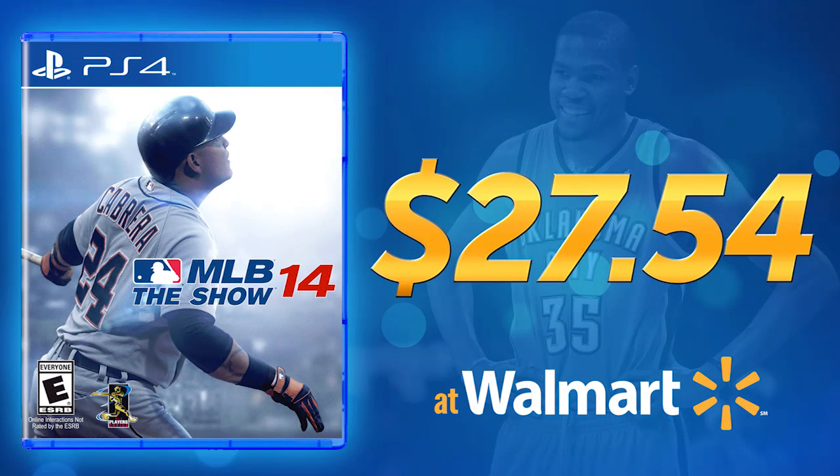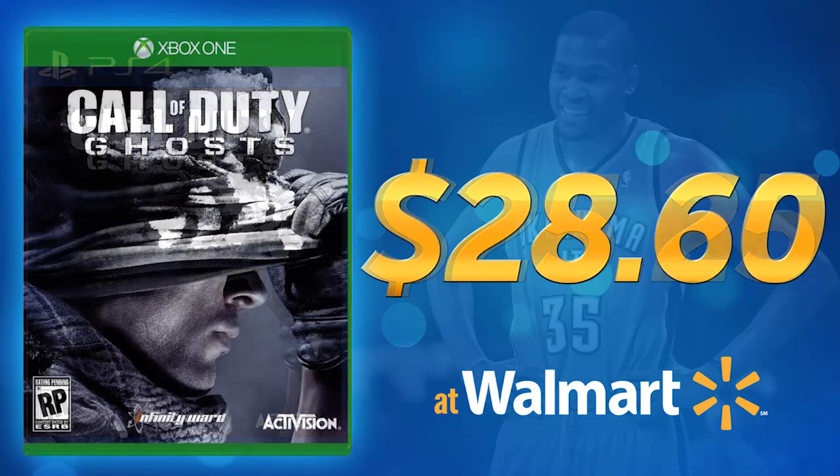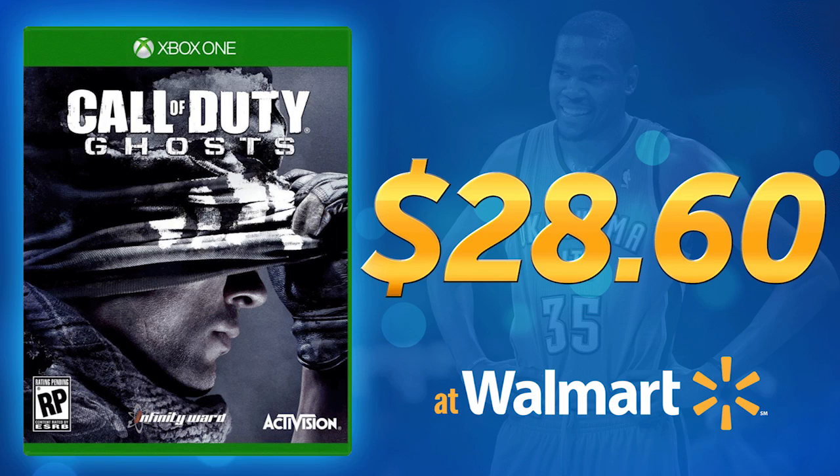MLB The Show 14 — and this is a game that I kind of hate. When it came out I thought it was really cool, but then it just had so many glitches. But you can still get $27.54 for this if you have it on PlayStation 4. Not too bad all things considered; that game is pretty old now. Call of Duty Ghosts for PlayStation 4, you can still get $25.25 for it, and if you have it on Xbox One you can get $28.60.